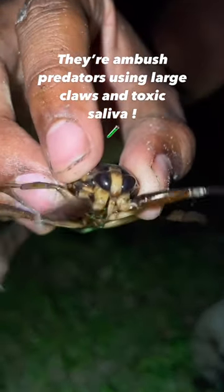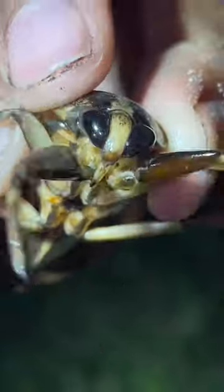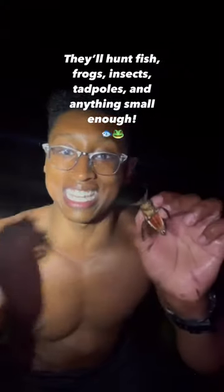They're waiting for fish, frogs, tadpoles — anything small enough for them to get their claws on. They grab it, seize it, and right between the face is a proboscis that's aimed and lined up, ready with a neutralizing agent. These guys can deliver a bite like nobody's business. This is likely an adult female — it's got some nice wings on it, just absolutely exceptional.